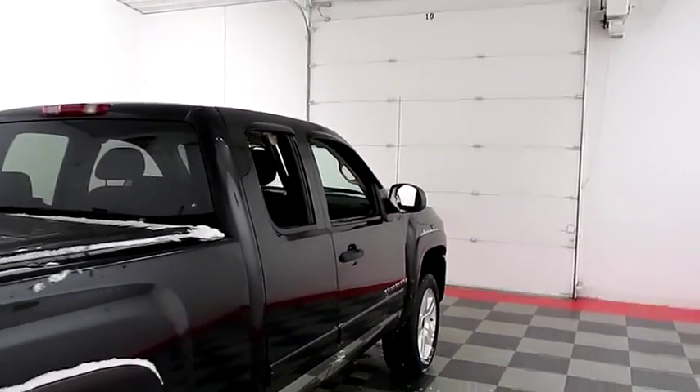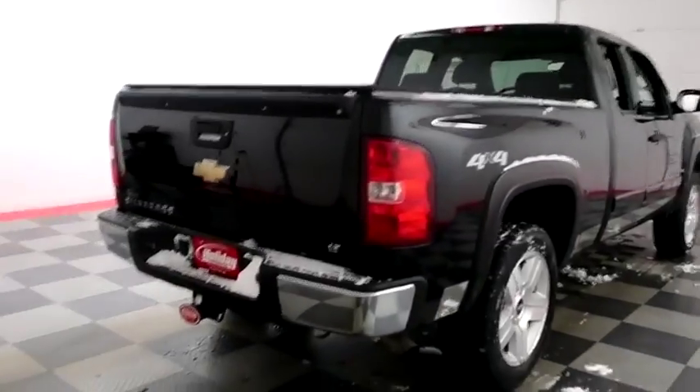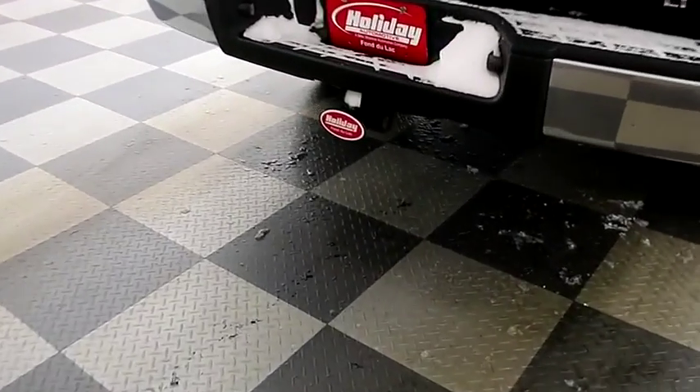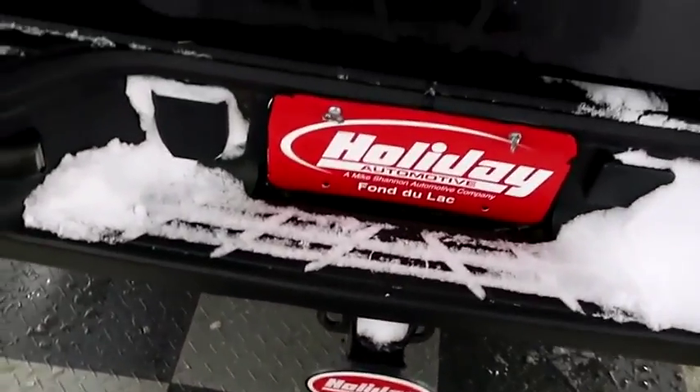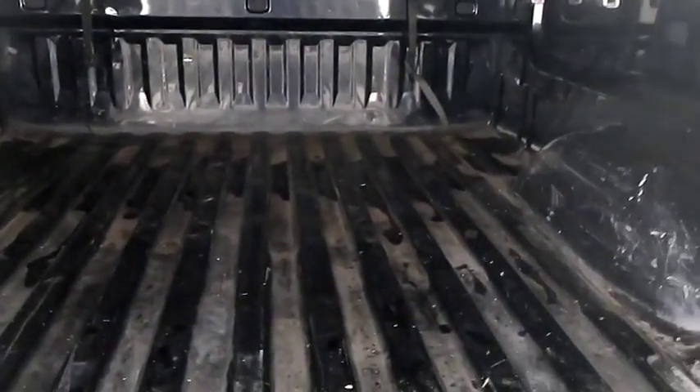One more look down the passenger side, then we're gonna swing around to the back end. You have a factory trailer hitch here on the back, and we're gonna take a look at the bed. You do have a soft cover on top that's gonna keep the bed nice and safe.